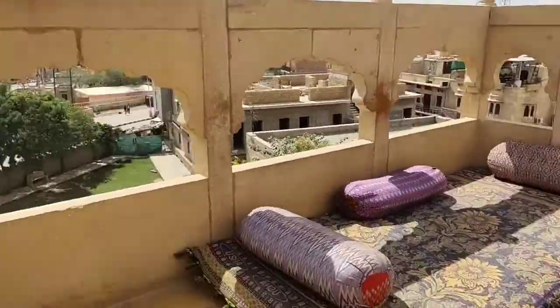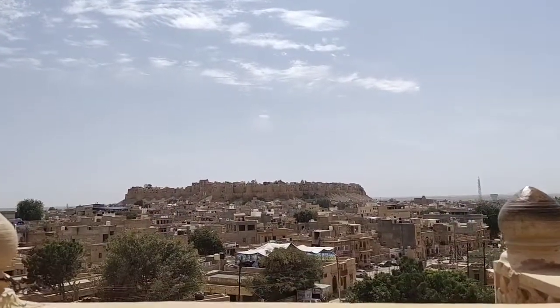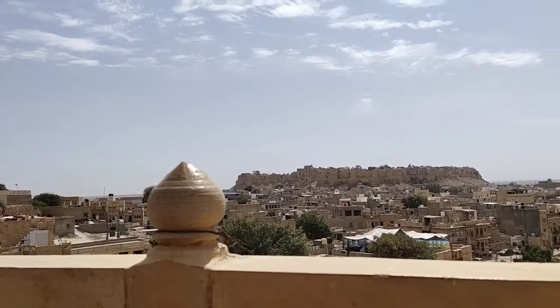I'll just show you the view from here — it's beautiful. This is the restaurant and the view is amazing. I was here for breakfast and I have my aloo paratha and some iced tea. After that I will go to desert safari, so I'll obviously vlog that. I'll just eat and see you guys.